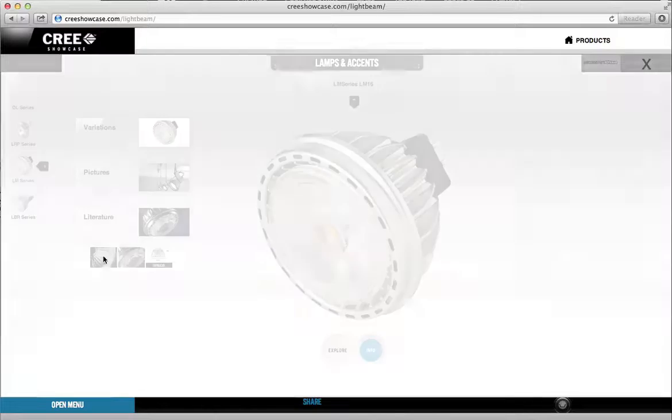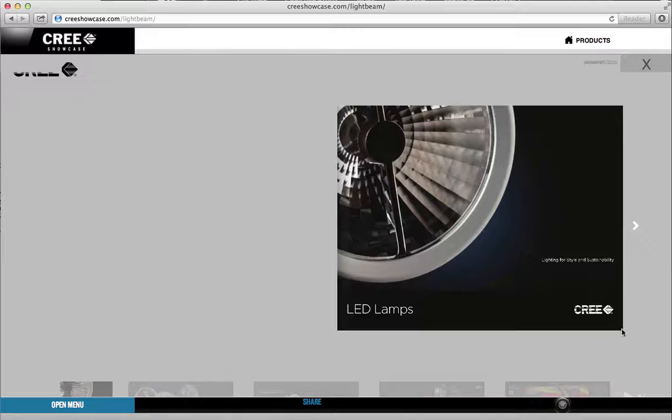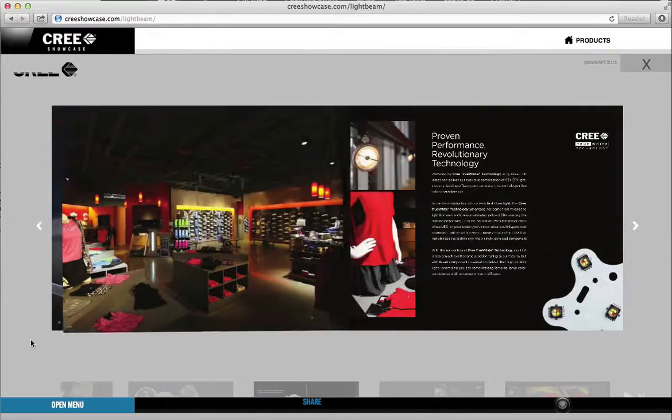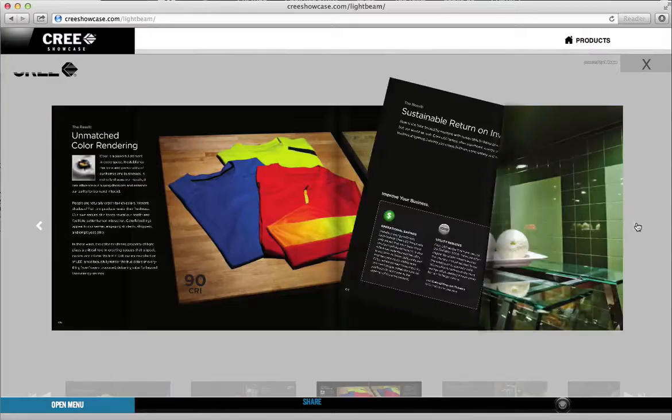We built in a PDF viewer so the digital version of the print brochure could be viewed in a similar environment. There are various ways to flip through the brochure: a simple touch menu at the bottom, an edge peel drag gesture, or traditional left and right arrows.